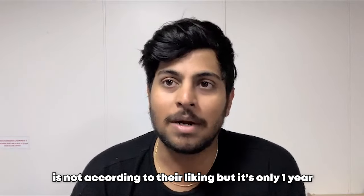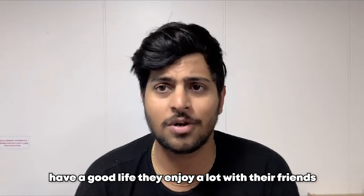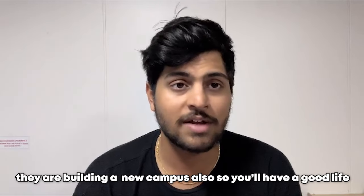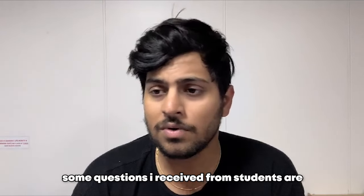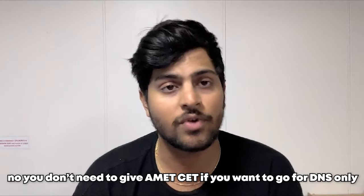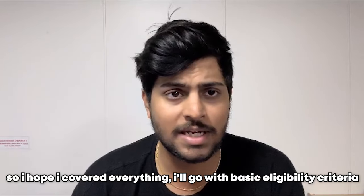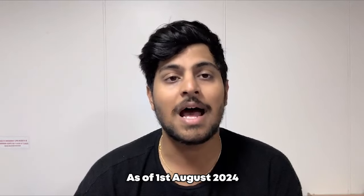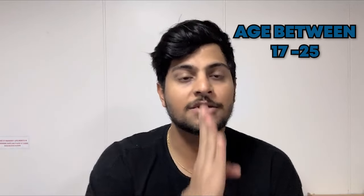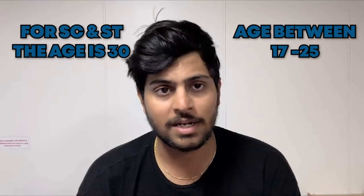How is the college? The college is very good. I have around 30 cadets currently in AIMIT who are from BM, and I took reviews from all of them. North Indian students do suffer a little bit with the food since it's not quite to their liking, but it's only one year, so they enjoy a lot with their friends. The campus is very good and they're building a new campus too. Also — do you need to give AIMIT CT for DNS? No, you don't need to give AIMIT CT if you're going for DNS only.